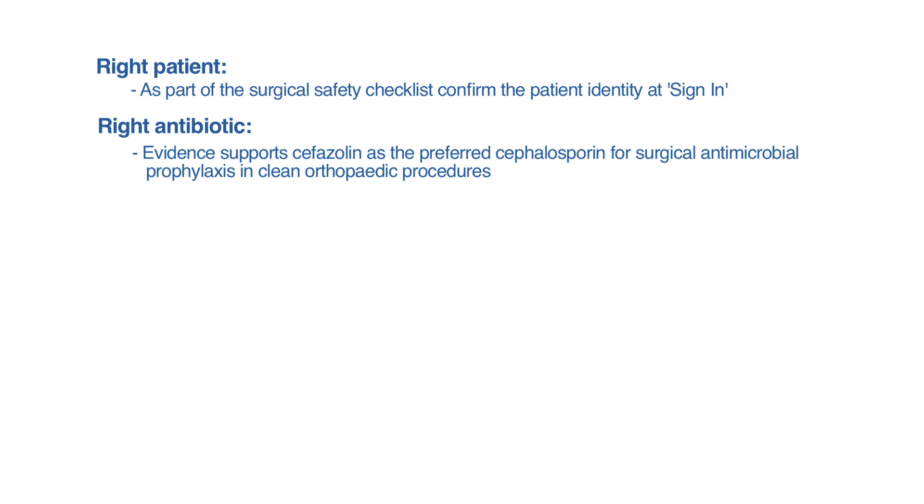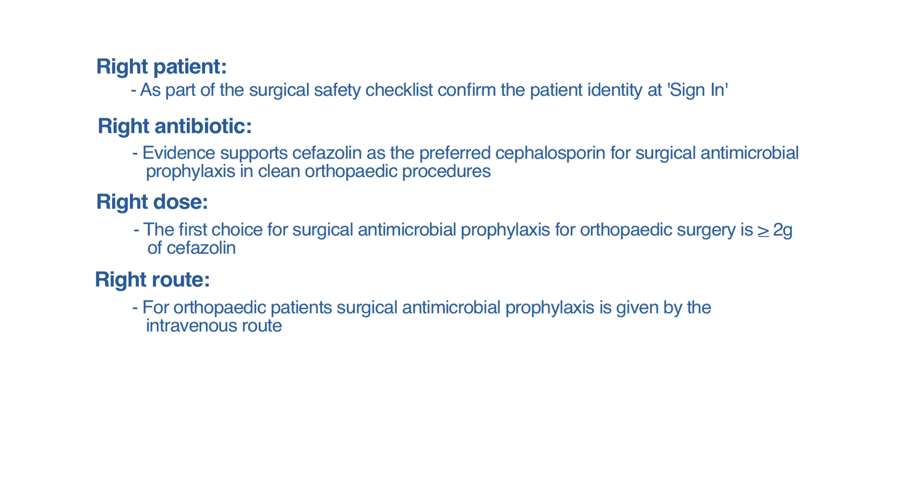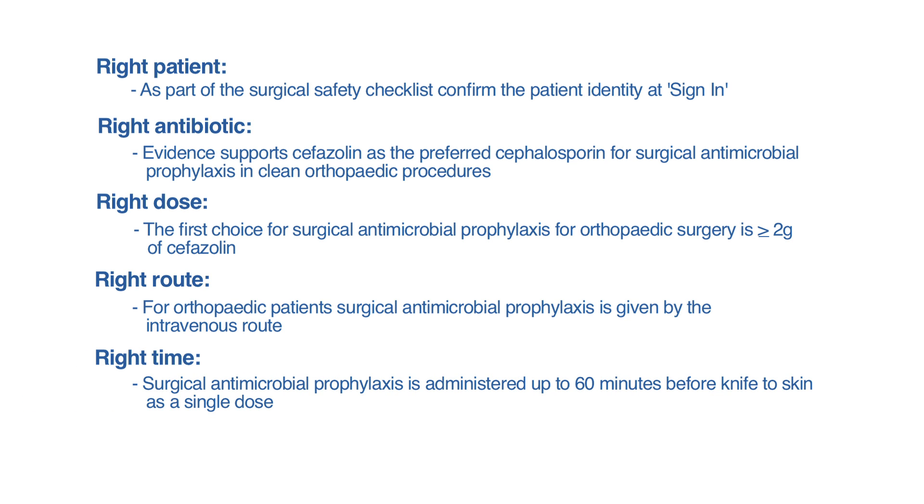Evidence supports kefazolin as the preferred cephalosporin for surgical antimicrobial prophylaxis in clean orthopaedic procedures. The right dose: the first choice for surgical antimicrobial prophylaxis for orthopaedic surgery is greater than or equal to two grams of kefazolin. The right route: for orthopaedic patients, surgical antimicrobial prophylaxis is given by the intravenous route. The right time: surgical antimicrobial prophylaxis is administered up to 60 minutes before knife to skin as a single dose.